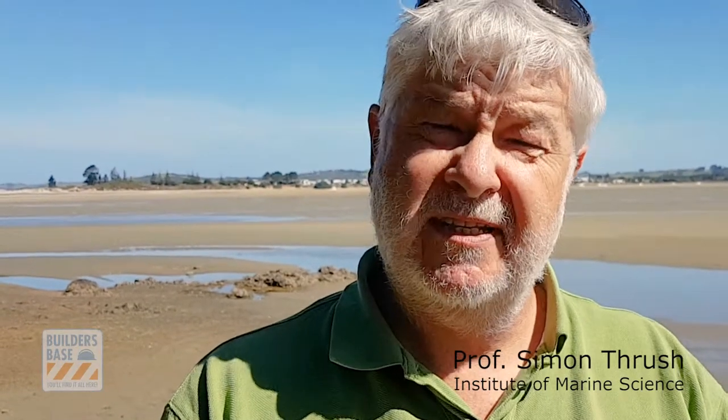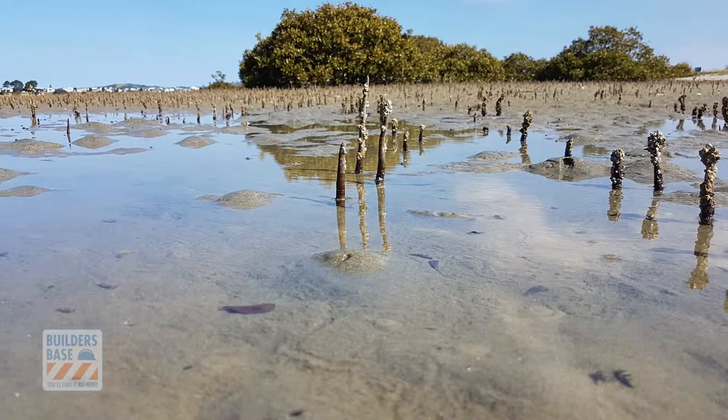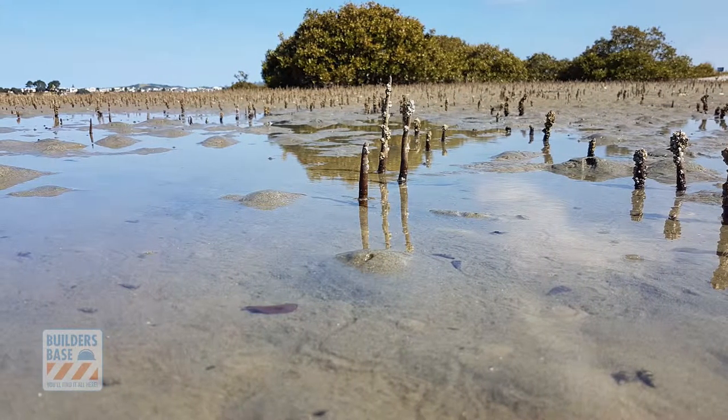The experimental site you've been looking at is part of a national experiment we've been running, which is to try and help us understand how our estuaries are changing and whether they change in a very non-linear fashion — so they change very quickly rather than slowly degrading or slowly improving over time. The experiment is really focused on the effects of two major stresses that our estuaries face.